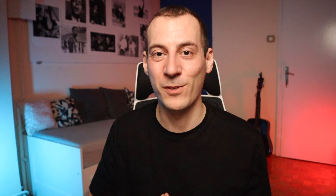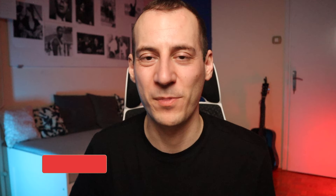Let me know what you think about Lingopie and if you have any questions leave them in the comments below. Don't forget to hit the subscribe button and get notified about every new video. Keep learning foreign languages and see you in the next video!